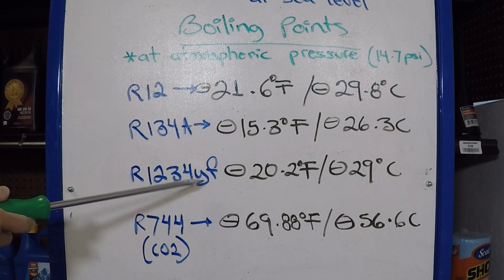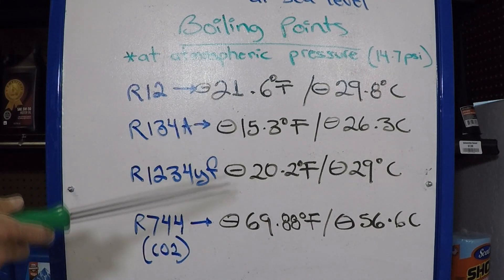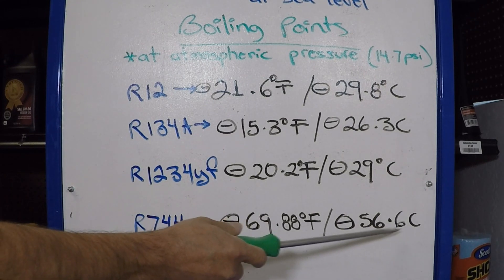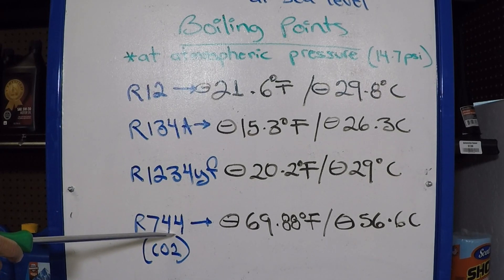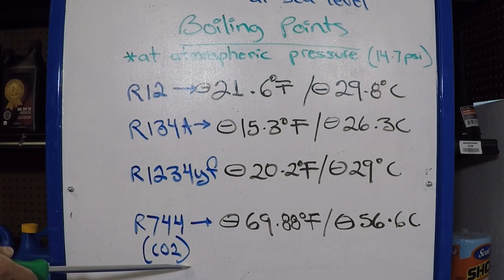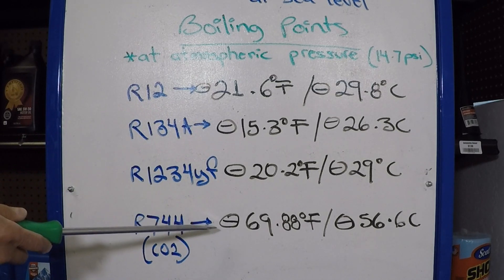Now, some German engineers are concerned about R1234YF being potentially flammable when combined with oils. That leads to R744, which is carbon dioxide. Its boiling point is minus 69.88 degrees Fahrenheit, which is minus 56.6 degrees Celsius. R744 is considered to be the safest of them all. However, its working pressures are extremely high — the low pressure alone is between 300 and 400 PSI and the high pressure is about 1,800 PSI. This is not something that can be used as a replacement for any of the others because the plumbing would not be able to handle the pressures that R744 requires.